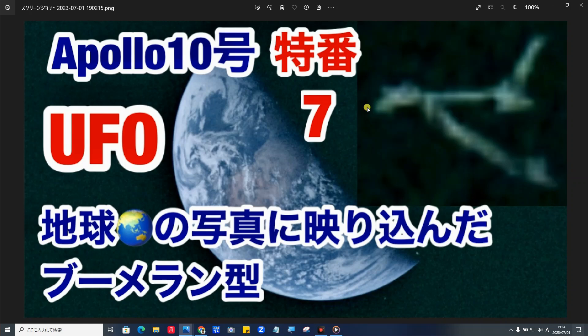はい、皆さんこんにちは、こんばんは、ラピTVです。本日はアポロ15の写真で見つけましたこのブーメラン型UFO、こちらを紹介していきたいと思います。土曜特番プレミアムシリーズ、今日特番7でお送りしたいと思います。果たしてこのブーメラン型UFO、50年前の写真に写っているものが、Google Skyにも写っておりました。カラー写真でお見せします。